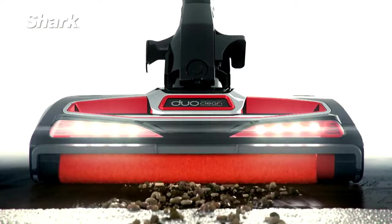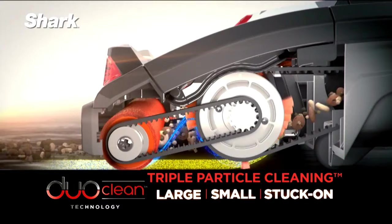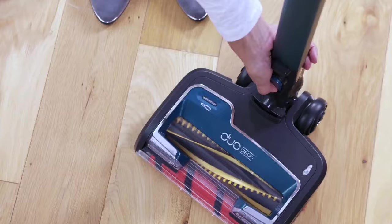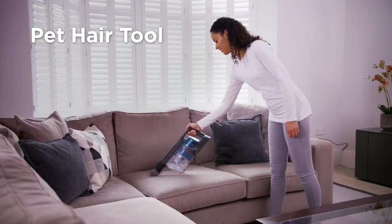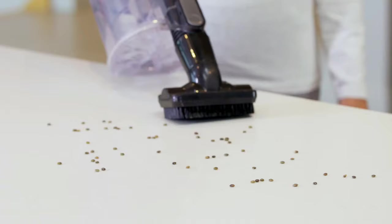The Shark's effectiveness on floors comes from its unique DuoClean floor head with LED light that illuminates hidden dust. It features a bristle brush roll that cleans deep into carpets to draw out embedded dirt and hair, while its soft front brush roll draws in large debris and lifts fine dust from hard floors. It transforms into a handheld vacuum for floor-to-roof cleaning and is great for allergy sufferers, as it completely seals, captures, and traps dust and allergens.